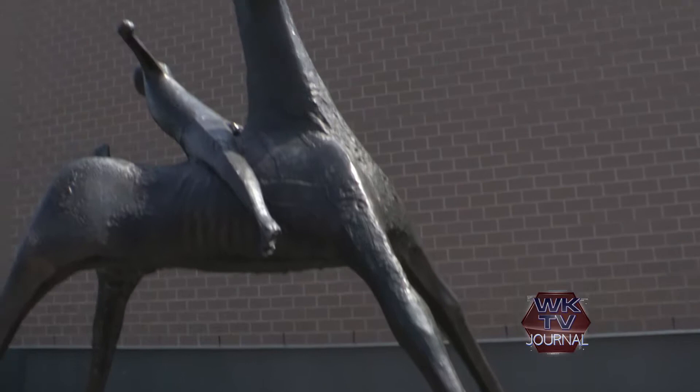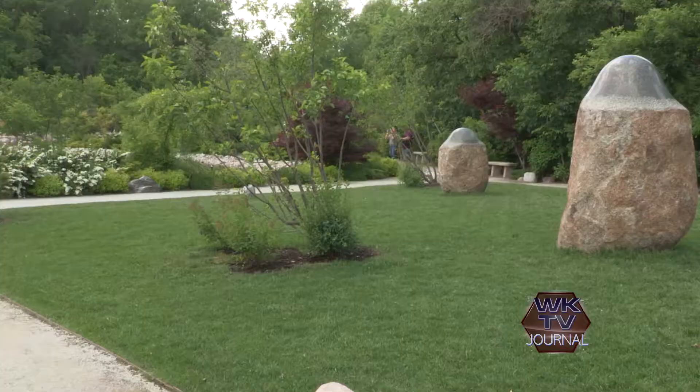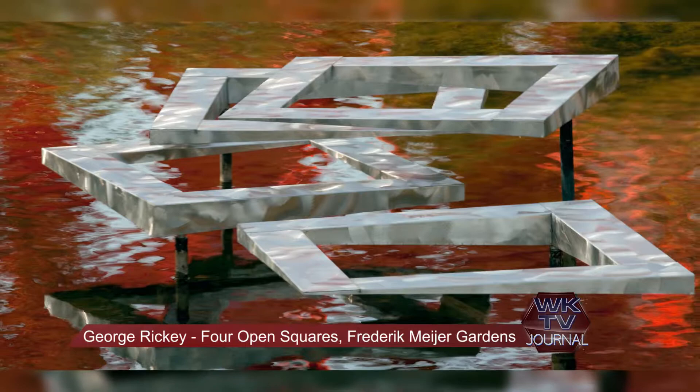So many of the artists in the collection are names that are familiar to me. Coming from Cheekwood, which also had an outdoor sculpture trail — Sophie Ryder was on that, and she's here. George Rickey was on that sculpture trail, and I find him here too.